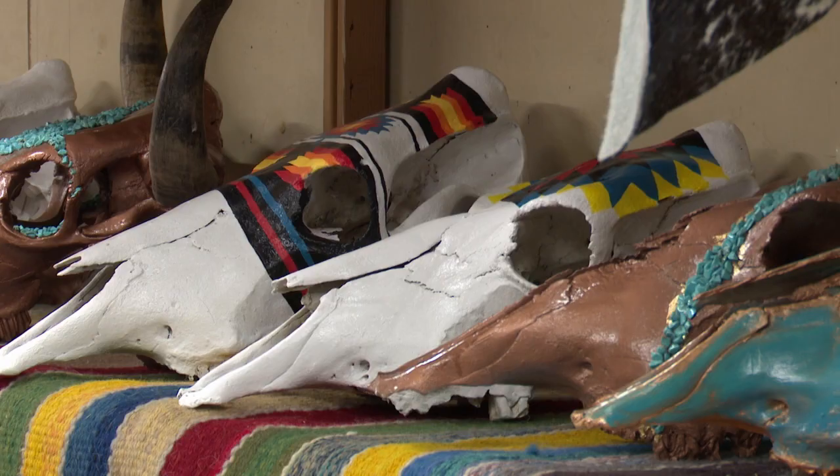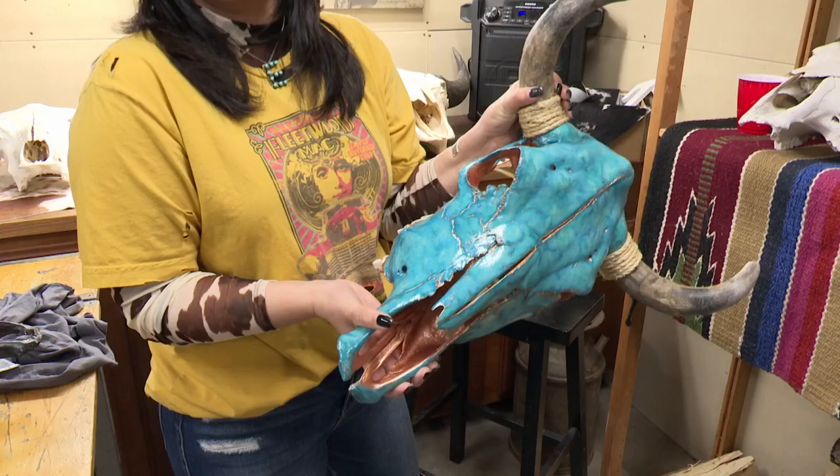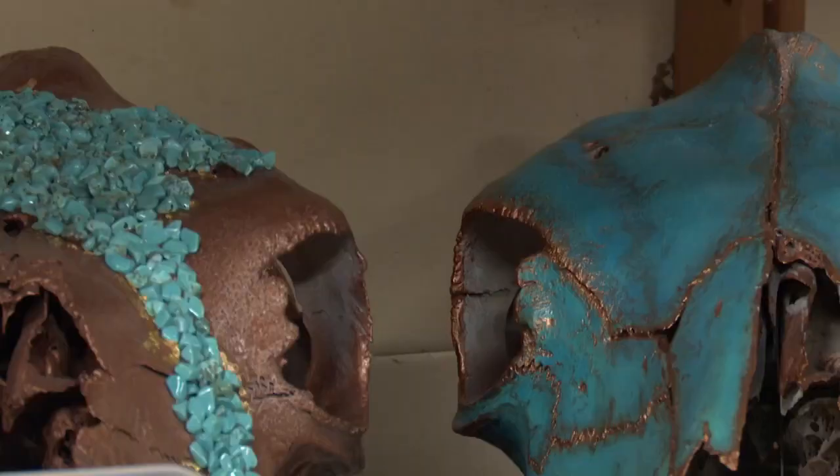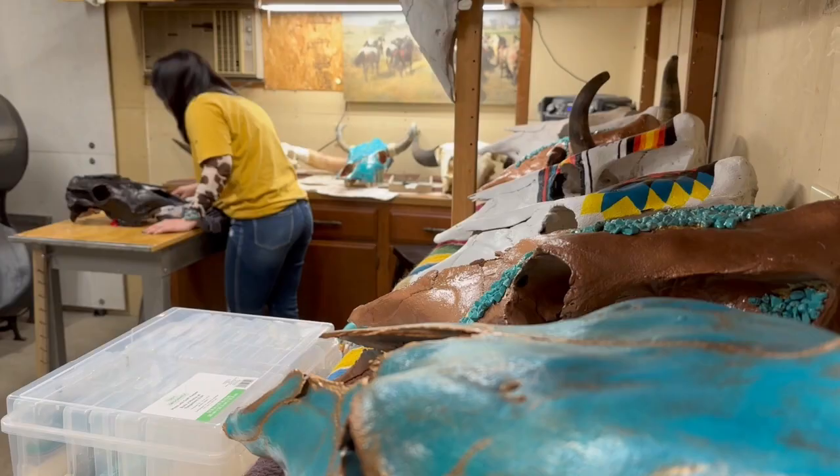She took her love for Western design, combined that with her artistic skill, and created something beautiful. Next thing she knew, the skull painting grabbed people's attention — it kind of took off. Less than six months after her wedding, she now runs a small business on the side: Deadhead Designs.